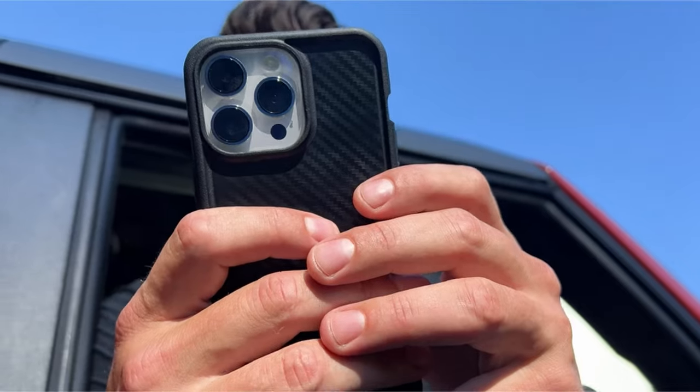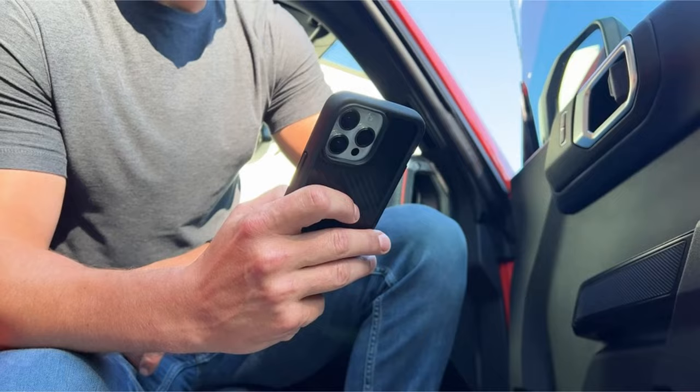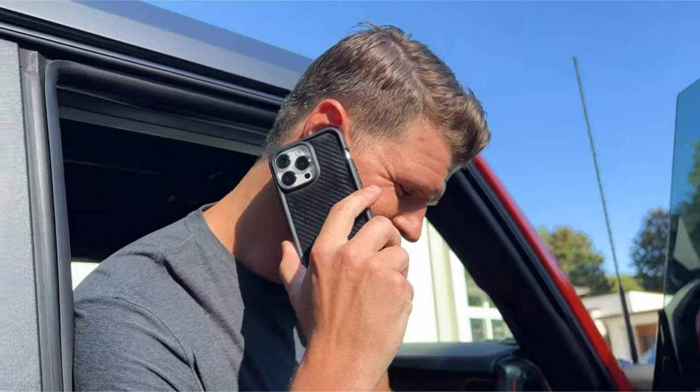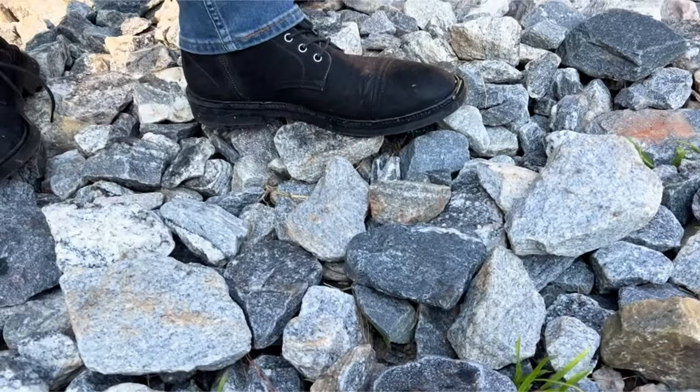Hi, what's up everyone. In this video we are going to talk about the top best cases for iPhone 15 Pro Max you can buy on Amazon. If you are new to this channel, please consider subscribing to our channel and press the bell icon.